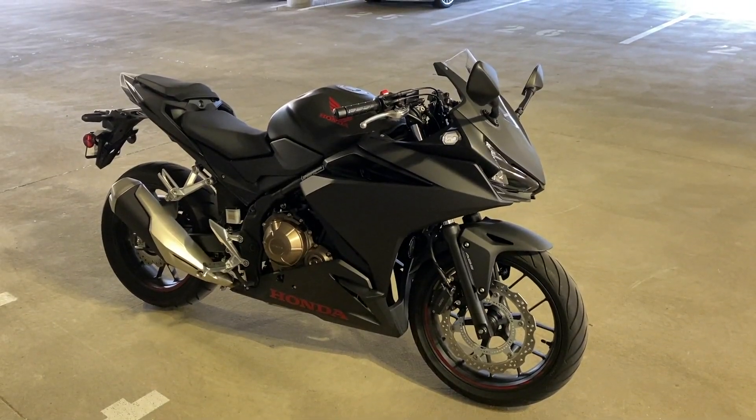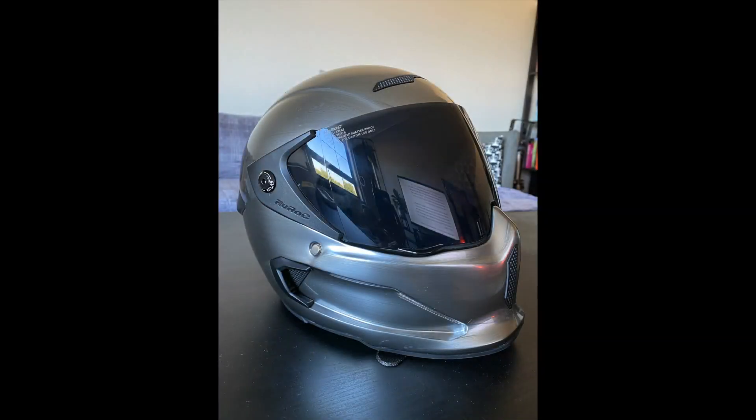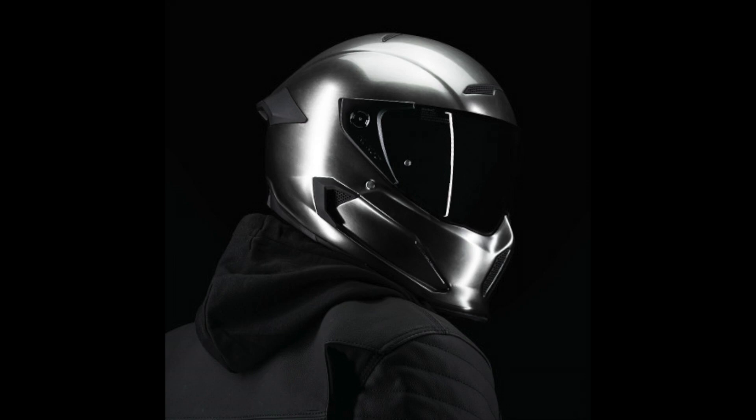So here she is in all her glory — very beautiful. This is my helmet from a company called Ruroc, based in Gloucester — or however you pronounce it — in the UK. Great company, sick-looking helmet.